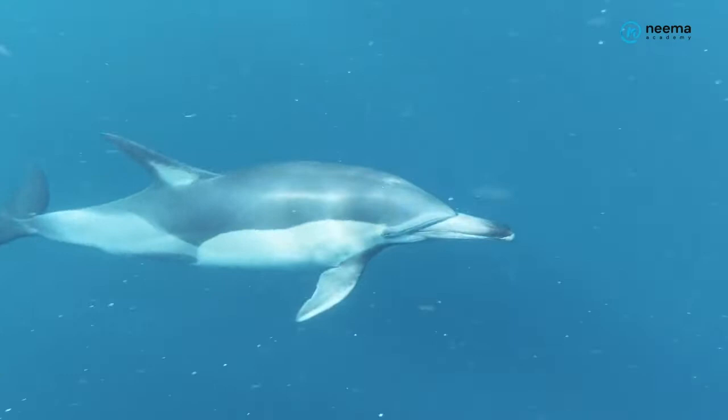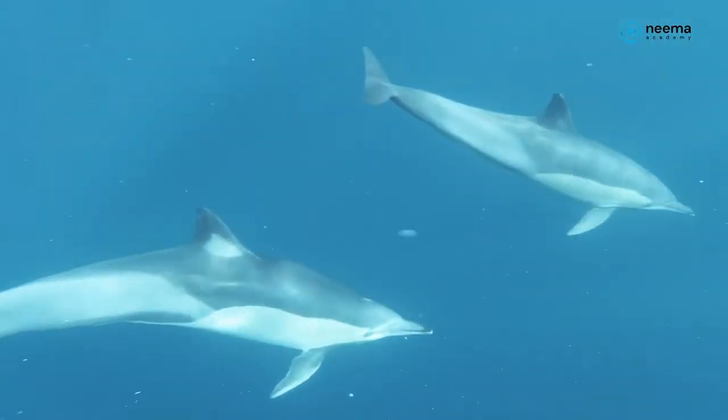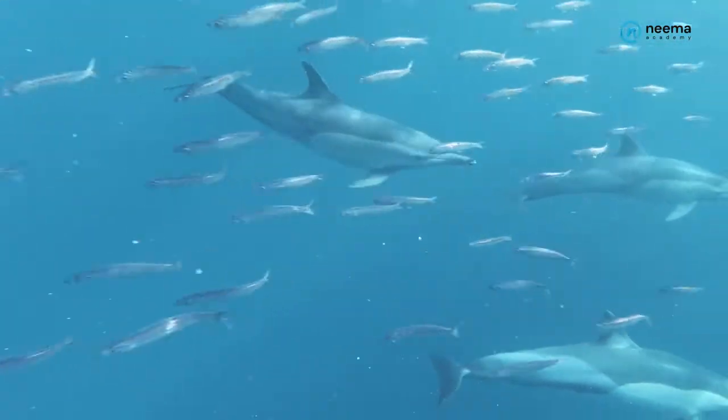1. Body of most aquatic animals is streamlined or boat-shaped to reduce friction. Such body shape allows swift passage in water while swimming.